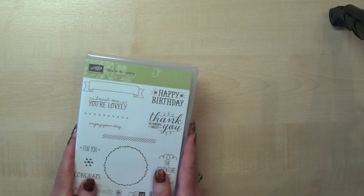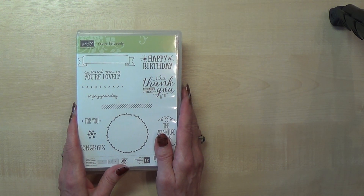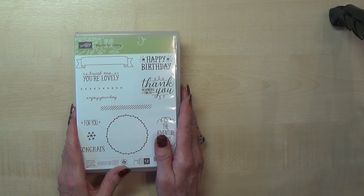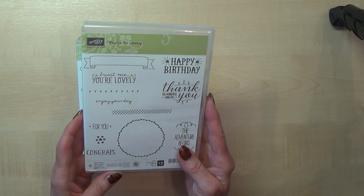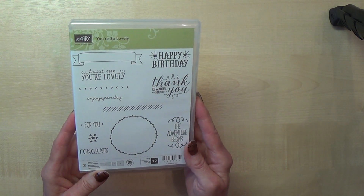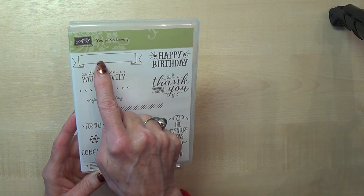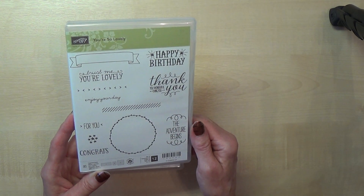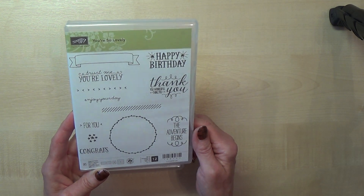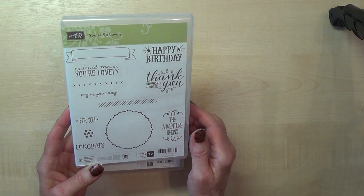So that's the two catalogues. First of all, the products I'd like to show you are the three stamp sets that I received when I was at convention. This is the first one and it's called You're So Lovely. Apparently there's a die that coordinates with it and you can also stamp all the little stamps from Teeny Tiny Wishes in there as well. I think this is a really great stamp set to have.